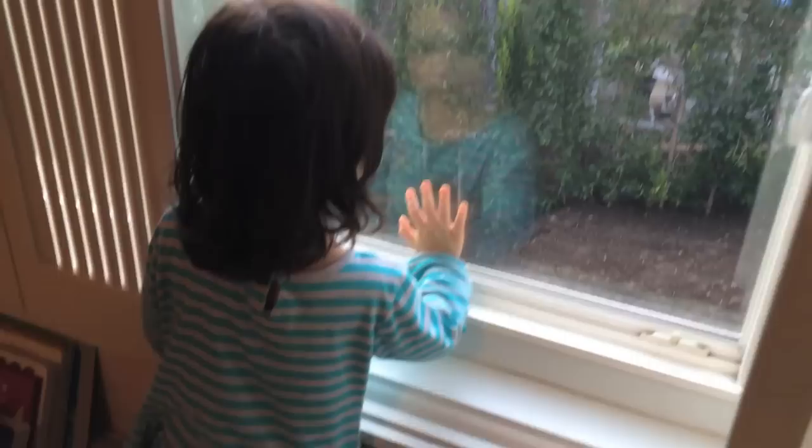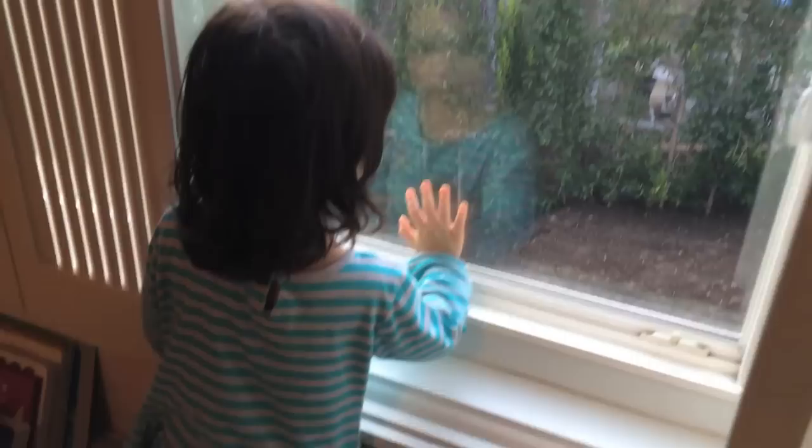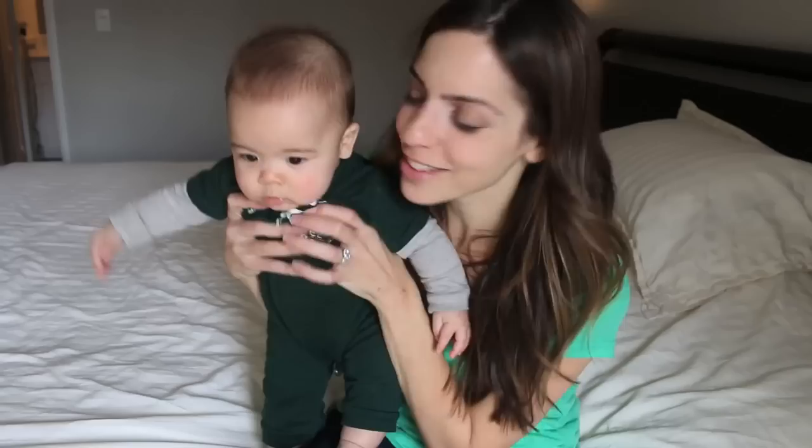I think the leprechaun was here, guys. He got away, Presley, look. He's going to somehow get out. Dental floss to climb out. But he'll leave behind something. Is that green poop? Look.